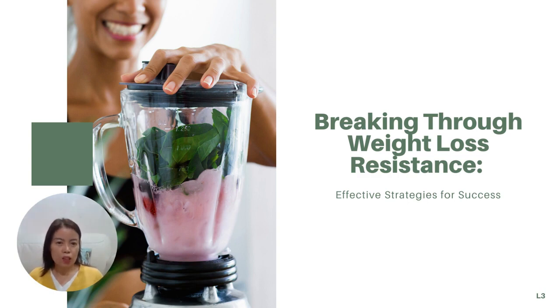In our previous video, I shared with you important tips on calorie deficit, which is the fundamental of weight management. Today we are diving into practical strategies on balanced nutrition and other important lifestyle factors to achieve optimal health and successful weight management.